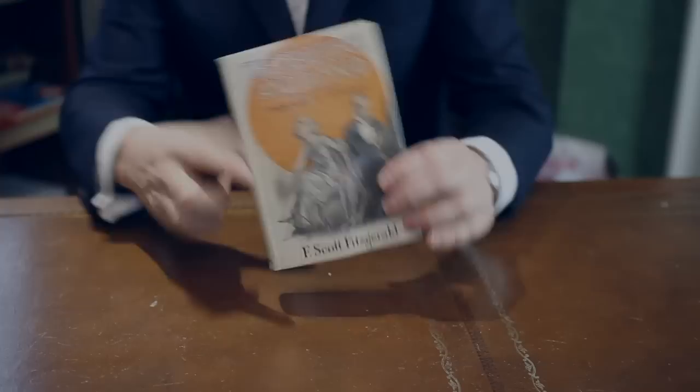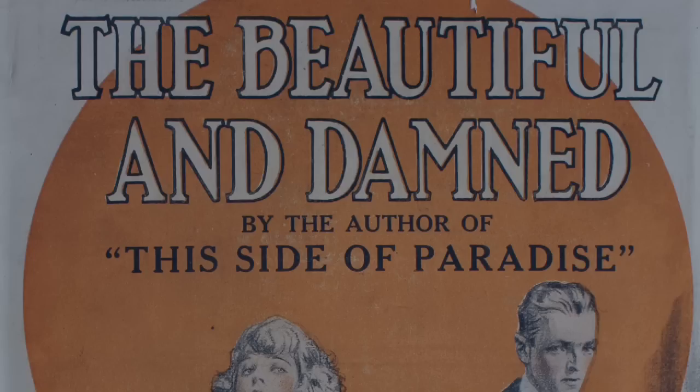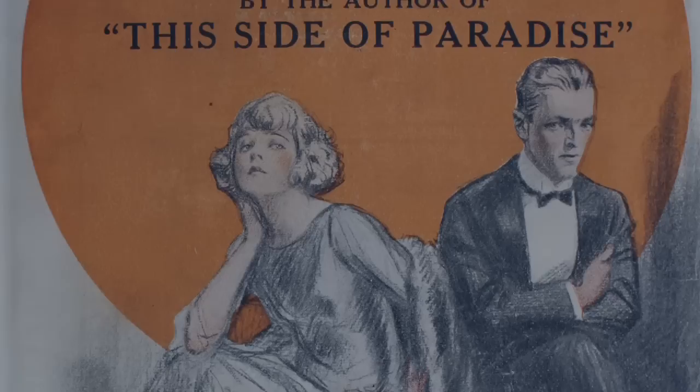Even Scott Fitzgerald's earlier works had been published with fairly simple jackets, like this one for The Beautiful and Damned. The illustration on the front cover is very like a magazine illustration of the time, and there's not very much colour — just an orange disc to bring the book to life a little bit.